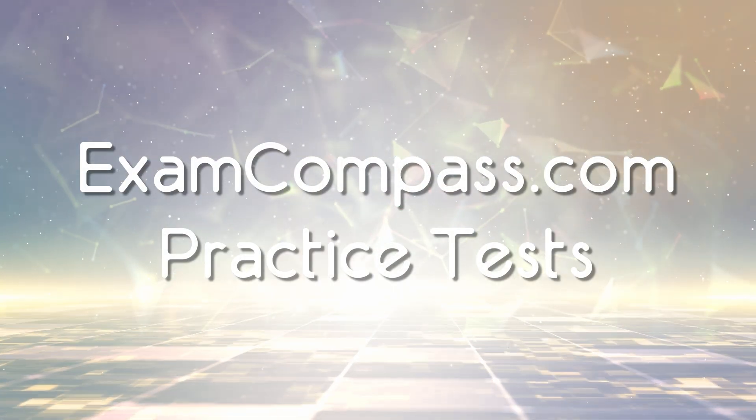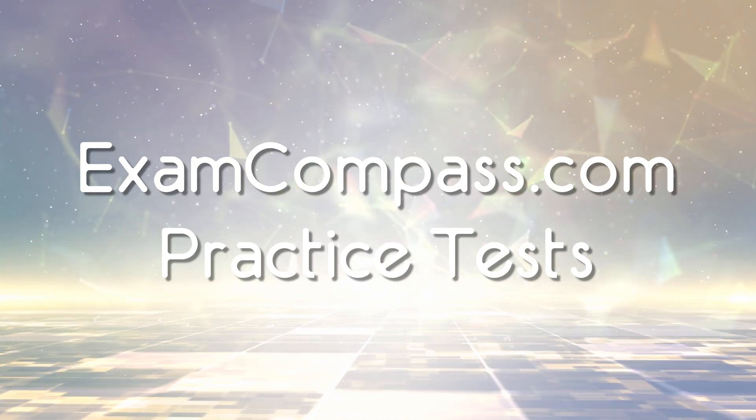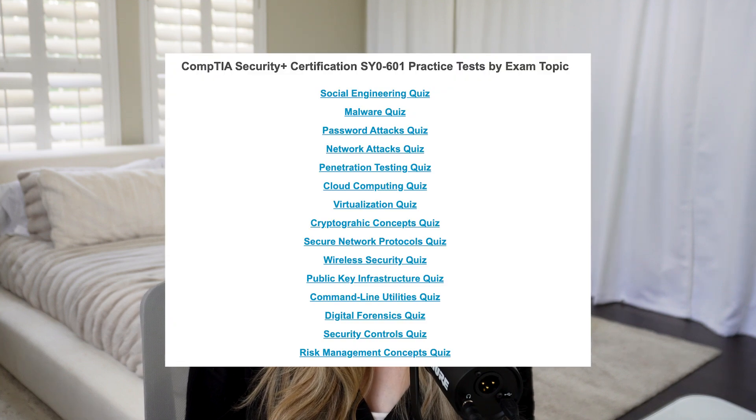He recommends scoring about 90%, which will tell you you're ready. It's very common to score in the 60s or 70s on the first go, so definitely go through it a couple times. Another thing I really liked is Exam Compass practice tests — it's a free website at examcompass.com. What I really liked is you can do practice tests based on a specific topic. If you feel weak in social engineering, for example, you can do a practice test focused just on that — a really good way to drill down on one topic.